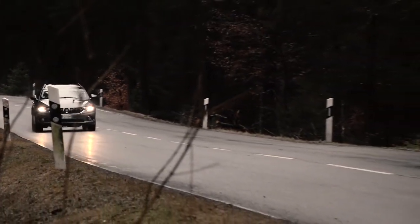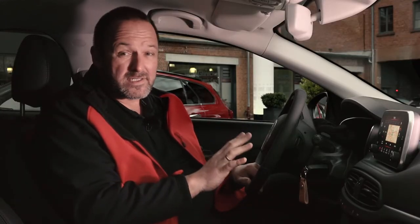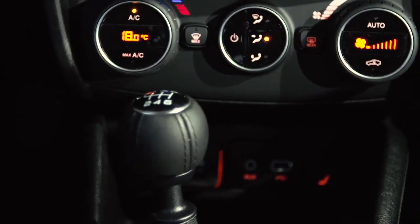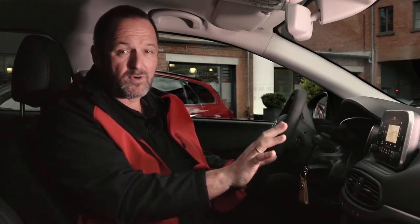The new Tipo comes with 3 different trim levels: Pop, Easy, and Lounge. To be really honest, Pop is already very nicely equipped — for instance, you will already have climate control in there. If you go up to Easy, you will have a 5-inch touchscreen infotainment system on board.